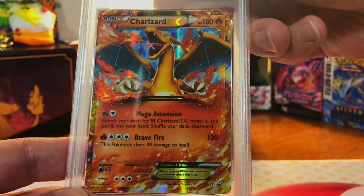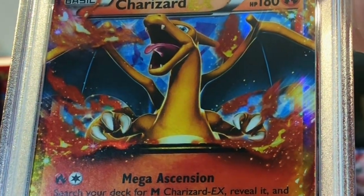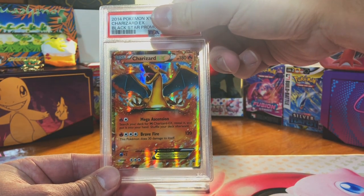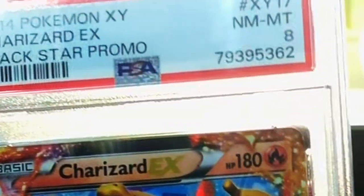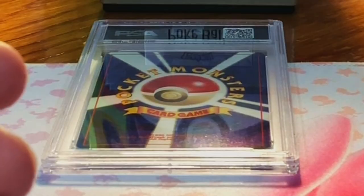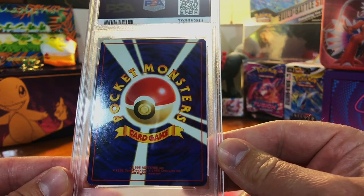The Charizard EX Black Star promo — it looks so good, I'm guessing a nine, also off TCG Player. Got an eight — I'll take it.